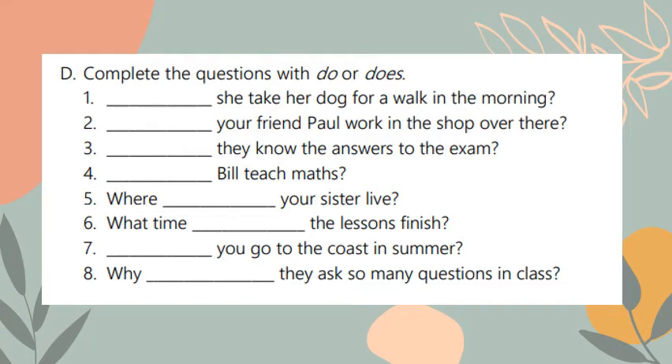Complete the questions with 'do' or 'does'. Number one: blank — she take her dog for a walk in the morning? I should use 'does' because I have 'she'. Number two: blank — your friend Paul work in the shop over there? I should also use 'does' because I'm talking about someone's friend. Number three: blank — they know the answers to the exam? Since I have 'they' I should use 'do'.